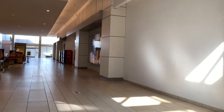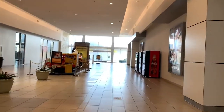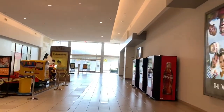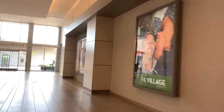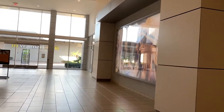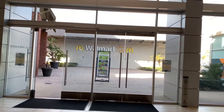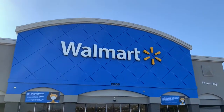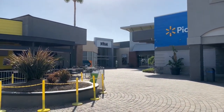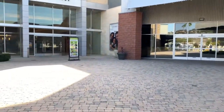This mall has gone through several renovations and several anchor changes. Before Walmart, which we are walking towards, it was the Broadway. JC Penney was something else before as well. The only original anchor that hasn't been replaced is Sears. Here at this end of the mall we have a Walmart, which is the former location of the Broadway.